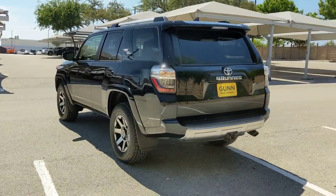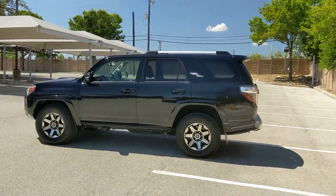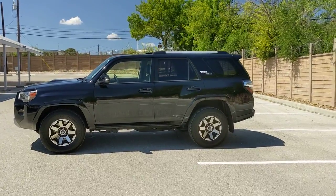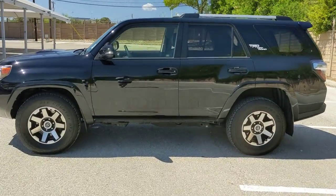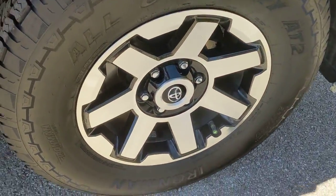These are just some of the great options this vehicle comes with: four-wheel drive, heated mirrors, satellite radio, fog lamps, backup camera, Bluetooth connection, steering wheel audio controls, aluminum wheels, power driver's seat, rear spoiler.